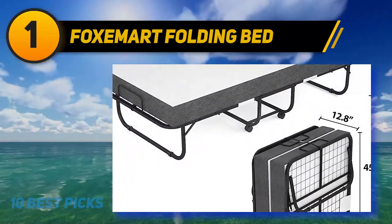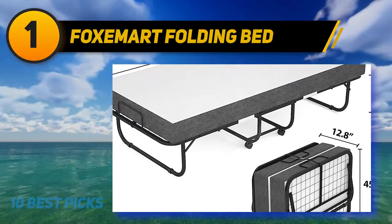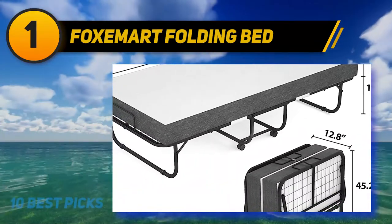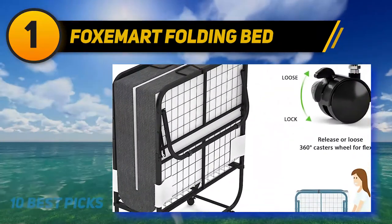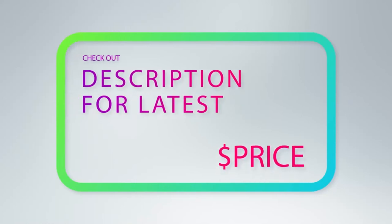You can move the bed from one place to another with no difficulty. The 600D Oxford Supportive Spring can bear the highest weight capacity of up to 300 pounds. Due to its exceptional transportability, you can also carry this furniture if you are staying in a rental. For more information and price, check out the product links in the description underneath the video.